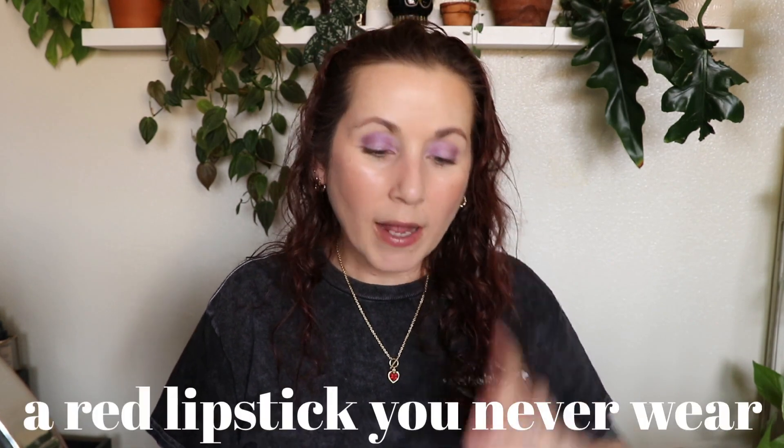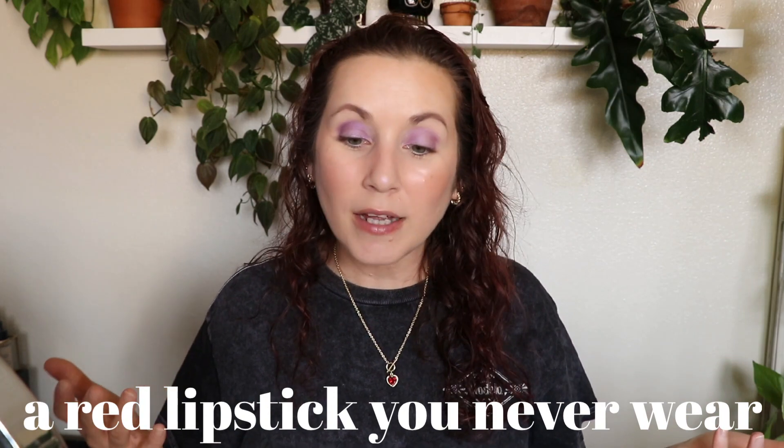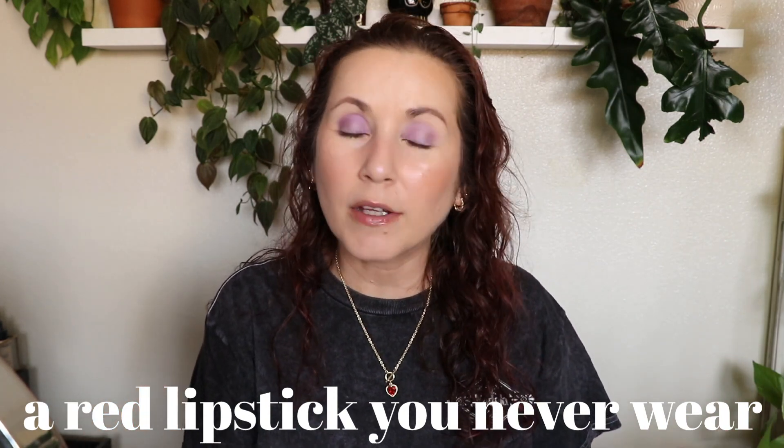I won't put that mascara on today because some of you might have a heart attack, but it is definitely the most expired mascara I have. The next question was a red lipstick you never wear. I don't wear lipstick at all actually — I guess you could say the butter lipsticks in that palette are ones I never wear. But I don't really have a true answer for that question because I just don't wear lipstick.